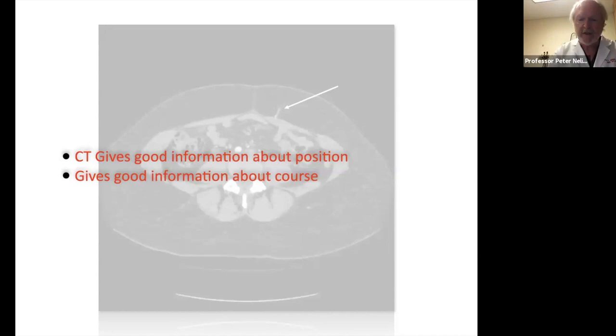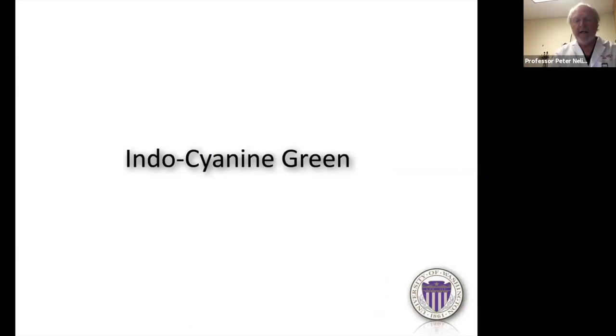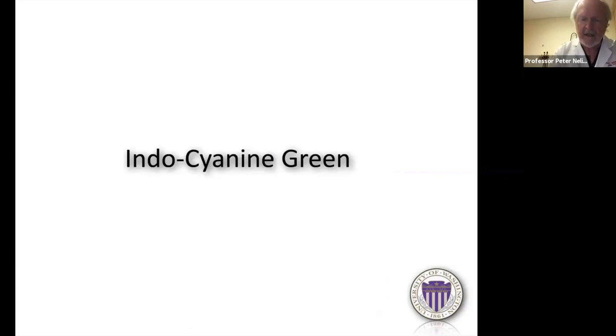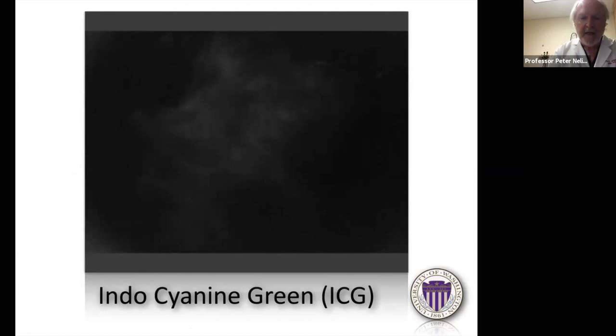CT gives you some information about caliber, though sometimes what looks like a big perforator on CT isn't as large when you actually do the case. The one thing CT doesn't give you is information about perfusion capacity — you can see the perforator but you don't know how big a piece of tissue it's going to carry. That's where ICG comes in: indocyanine green gives you real-time information on perfusion. Here's a DIEP flap — the patient has been injected with ICG and you start to see the flap light up. ICG is actually very accurate and has changed the way I do my DIEP flaps.